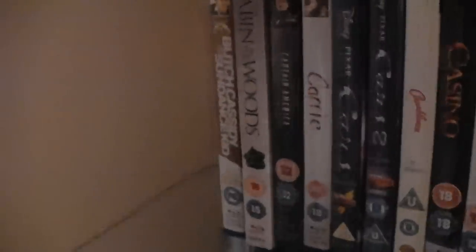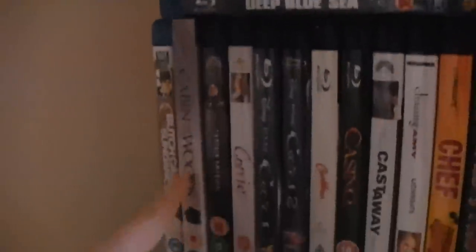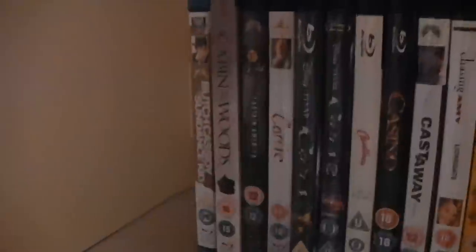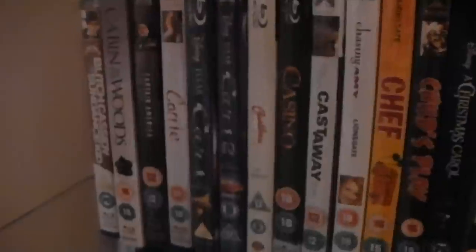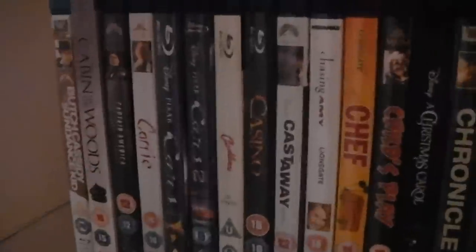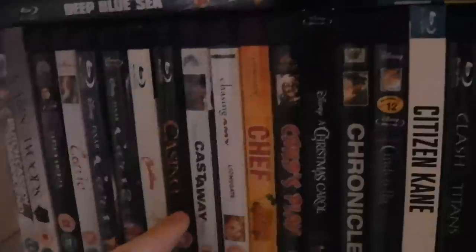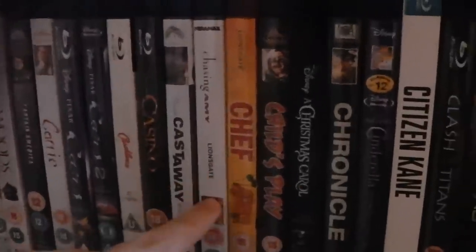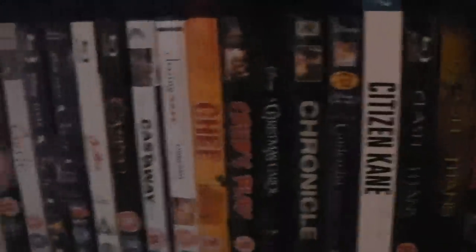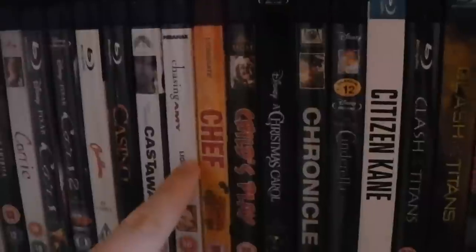Now we're on to the second shelf of Amaray cases. We have Butch Cassidy and the Sundance Kid — great Western. The Cabin in the Woods — very creative horror film, I really like that one. Captain America: The First Avenger. Carrie — the original. Cars. Cars 2 — probably the only bad Pixar movie; the only Pixar movie I genuinely don't like is Cars 2. Casablanca — classic. Casino. Cast Away. Chasing Amy — I saw this really recently, it's a great film, love it. Chef.